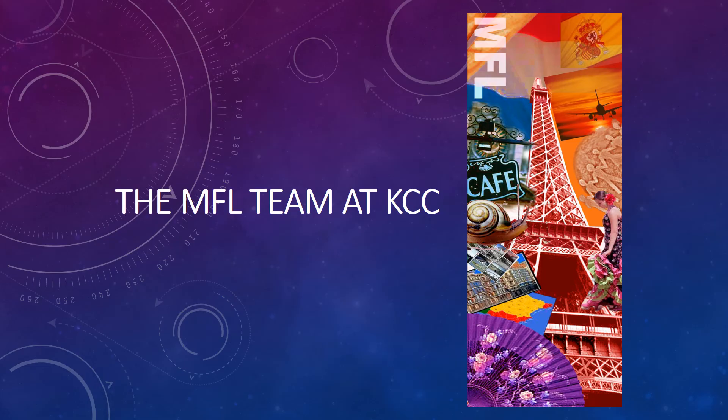We'll leave you now with a bit of information on us as a staff here at Kingsbridge Community College. We hope you will enjoy reading it and hope it will further inspire you to choose either French or Spanish at GCSE. Thank you for listening and we look forward to seeing you soon. Merci, au revoir, gracias, adios.